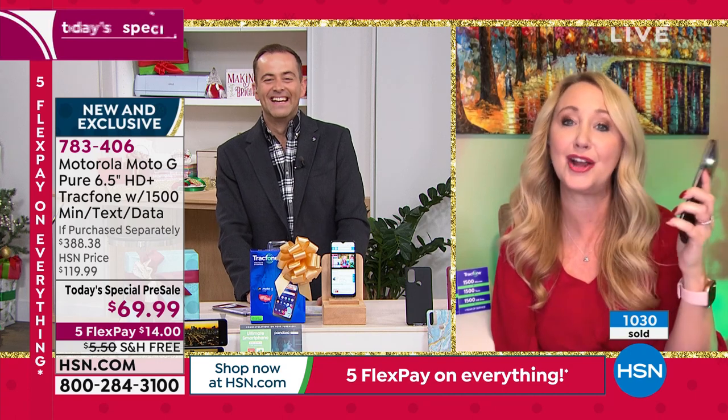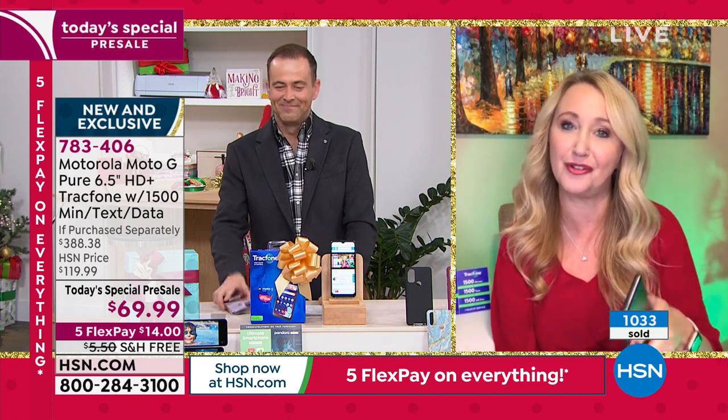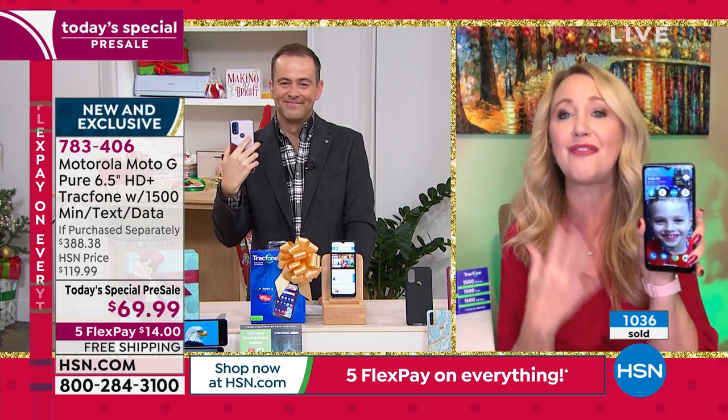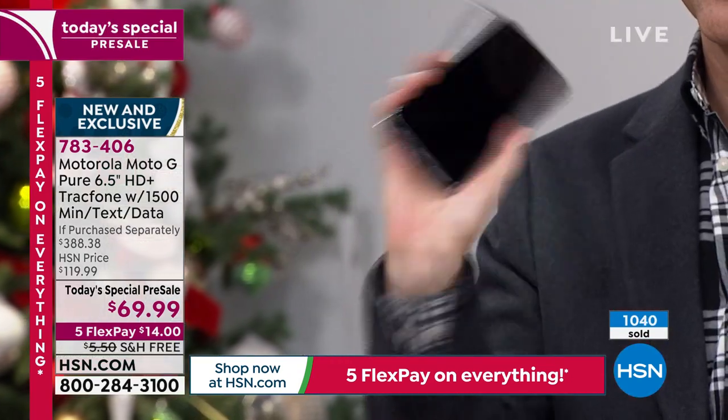One of the other things we love about Moto are Moto actions. You can do a little double karate chop and turn on and off your flashlight — simple and easy access to the features you use the most. We love everything about this from cameras to processor. And with no phone bills, you've got to get it.